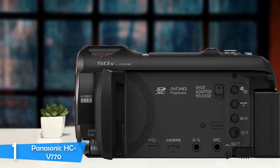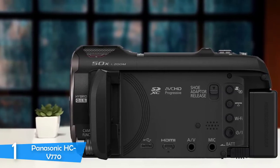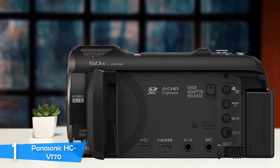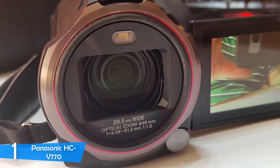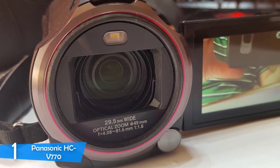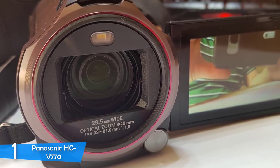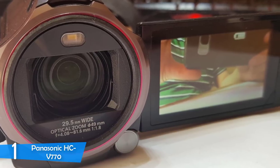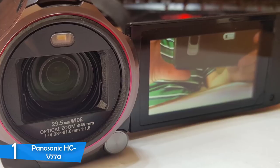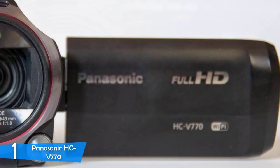The Panasonic HC-V770 is very comfortable to shoot with two hands, but pleasant enough to shoot with one hand too. Most functions are controlled from the touchscreen of the flip-out LCD display. However, near the lens there is also a separate function dial that lets you access quick manual settings — not as convenient as a lens ring, but once you get past the learning curve, it will make your life easier.